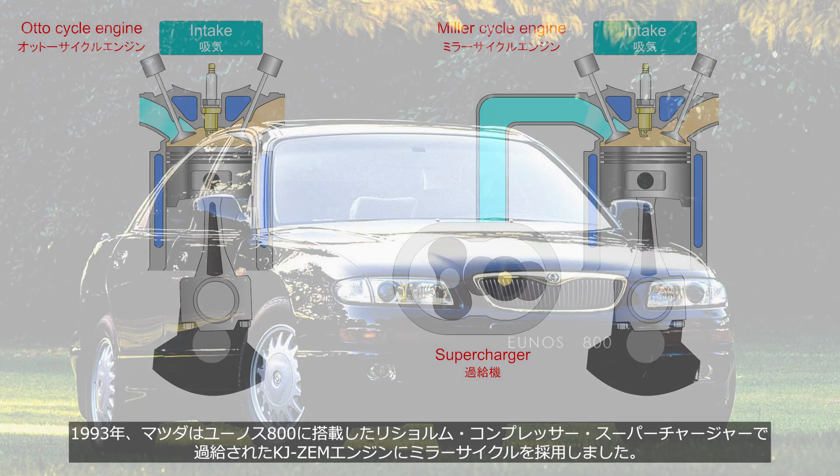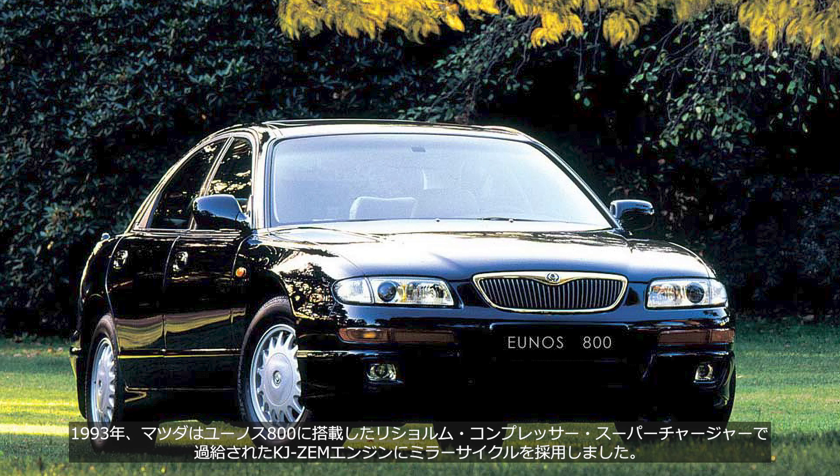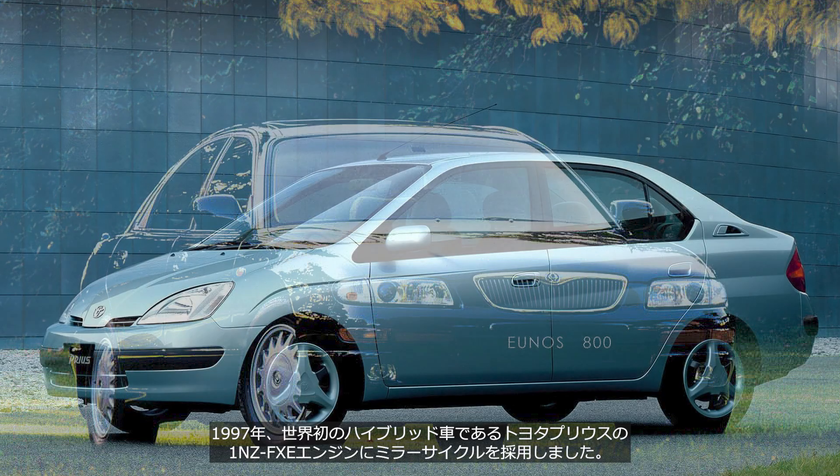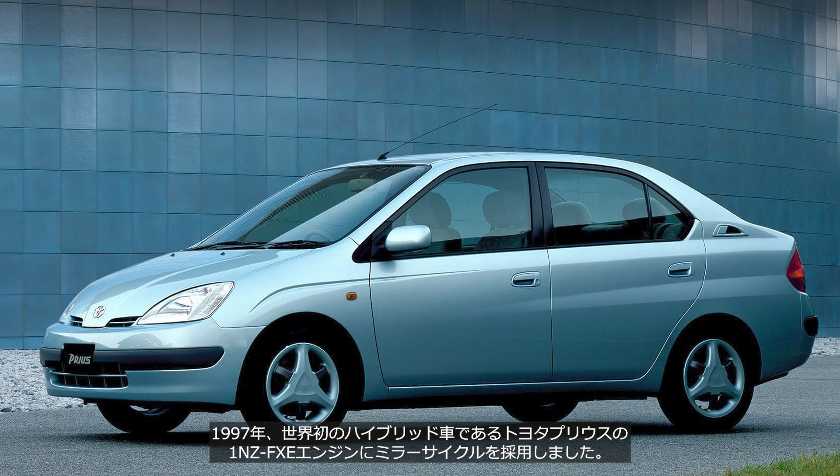In 1993, Mazda adopted the Miller Cycle for the KJZ-EM engine, which was supercharged by a Lysholm compressor and installed in the Eunos 800. However, it was not commercially successful and the engine disappeared from the market after several years. In 1997, Toyota adopted the Miller Cycle 1NZ-FXE engine for the Prius, the world's first hybrid vehicle.